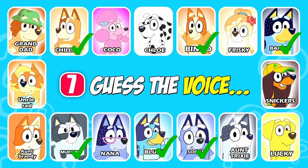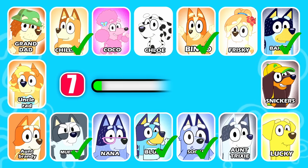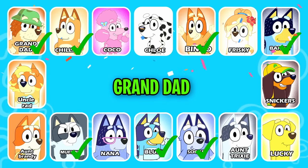Can you name the next character? Come on. Do you want me to do it, granddad? Okay. This character is wearing a fisherman's hat. That is correct, granddad.